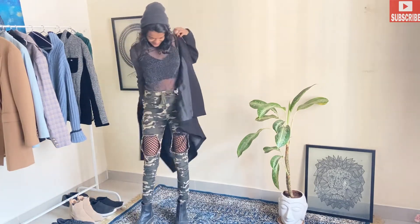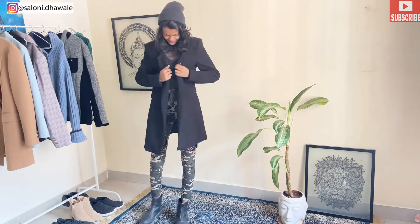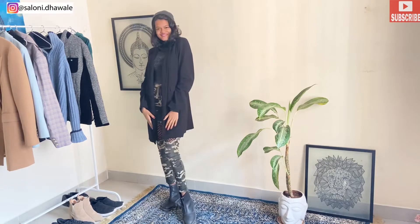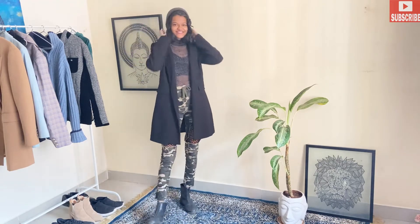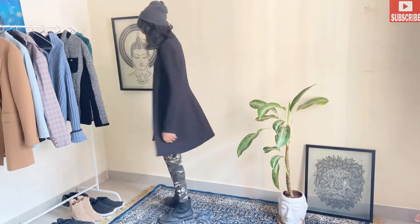I'm wearing a gray beanie because my mesh top is in a silverish color, so the gray is looking very nice and the whole outfit looks put together. You can also pair it with a black winter cap — that will also look really cool. Do let me know in the comments below if you like this outfit.